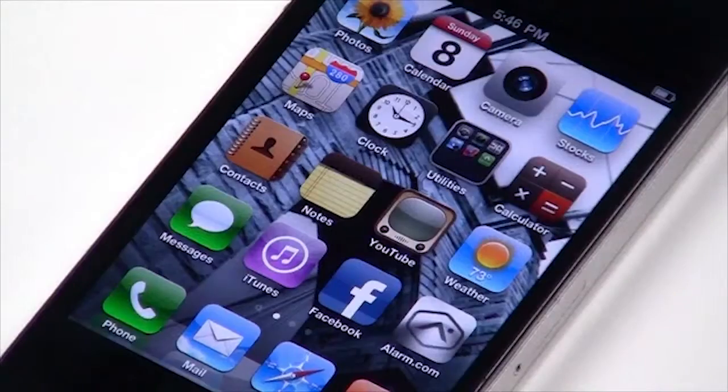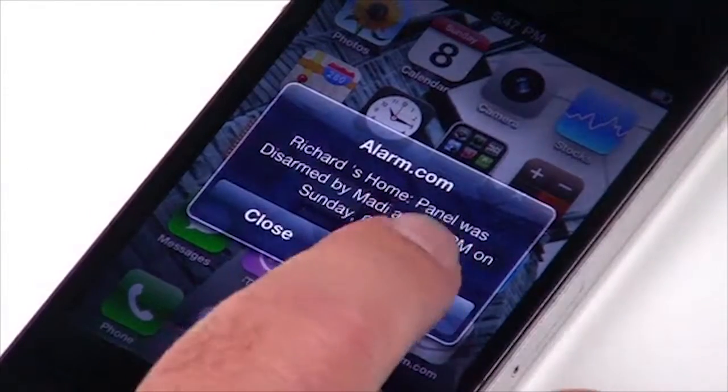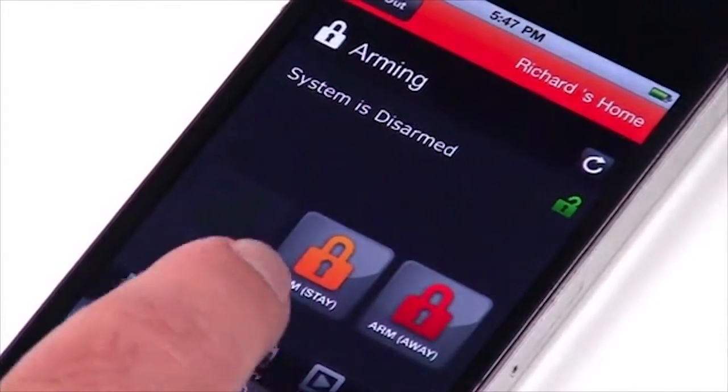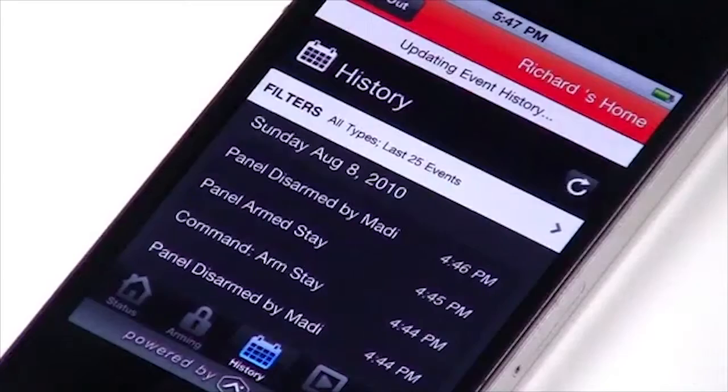What's unique about 2GIG and Z-Wave as a combination is that now we can actually have an affordable alarm for homeowners. With my PDA I can control my system and my Z-Wave home automation devices. I have complete control over my system at the touch of a button.